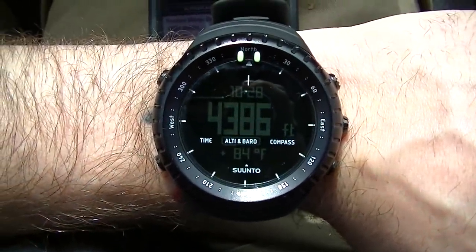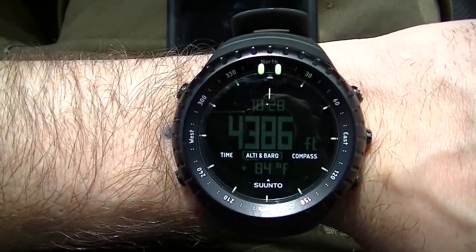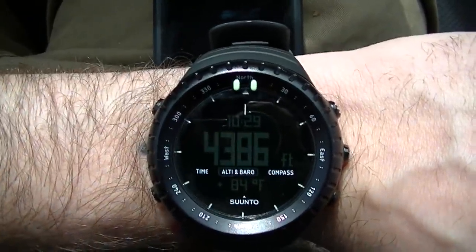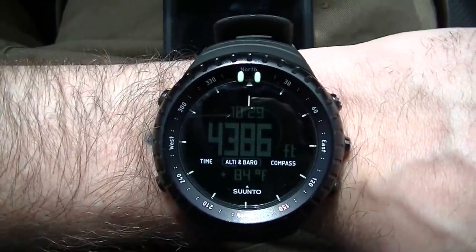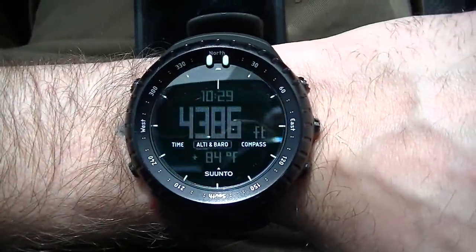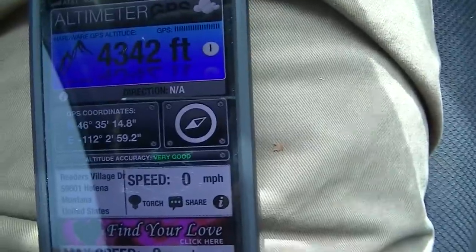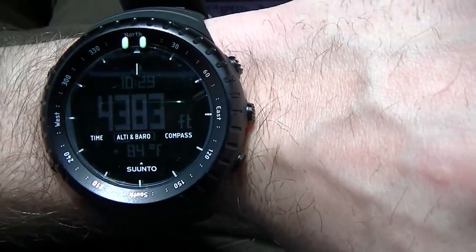Today we'll be looking at the Suunto Core and testing the accuracy of the altimeter, barometer, and compass. I got this watch from Peacock Doors. Right now I'm at Mount Helena in Helena, Montana, about to go on a hike. My current parking altitude reads 4,386 feet on the watch, compared to a GPS-based app reading of 4,342 feet.